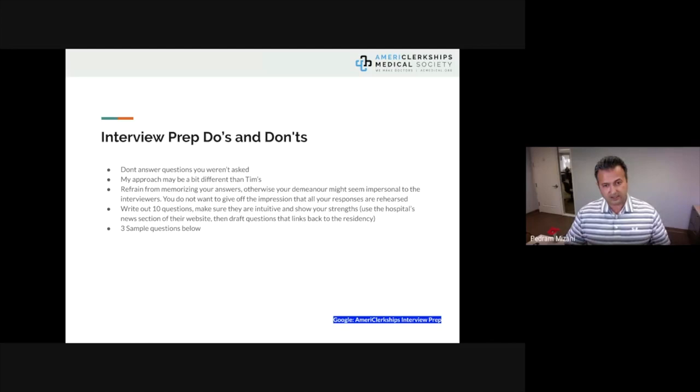You're not here to memorize answers, but to develop your own personality so that you give a really good impression and your answers don't feel rehearsed. Another technique is to write out 10 questions that are intuitive and showcase your strengths. At the end of the interview when they ask 'Do you have any questions for us?' you can reference and ask from those 10 questions.